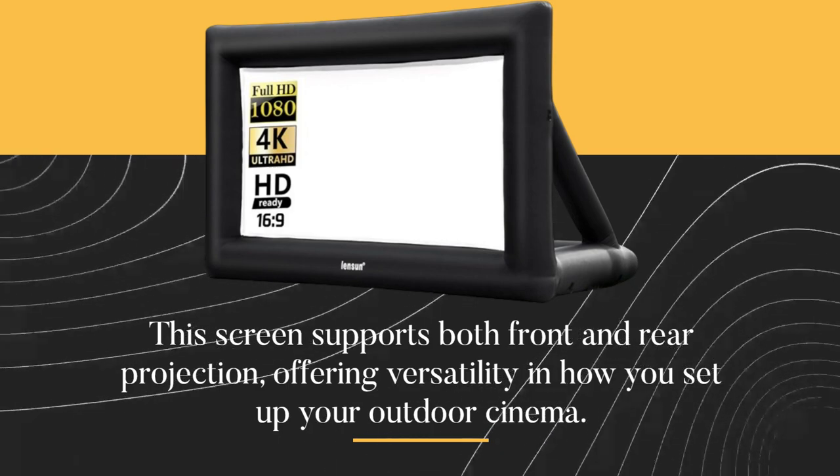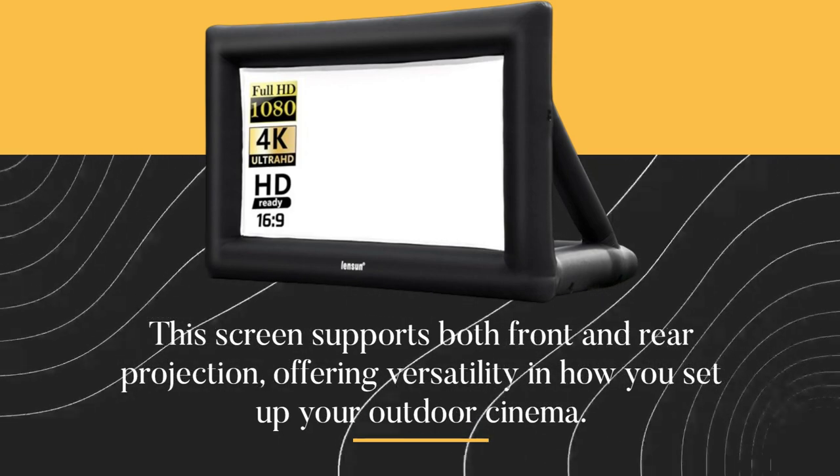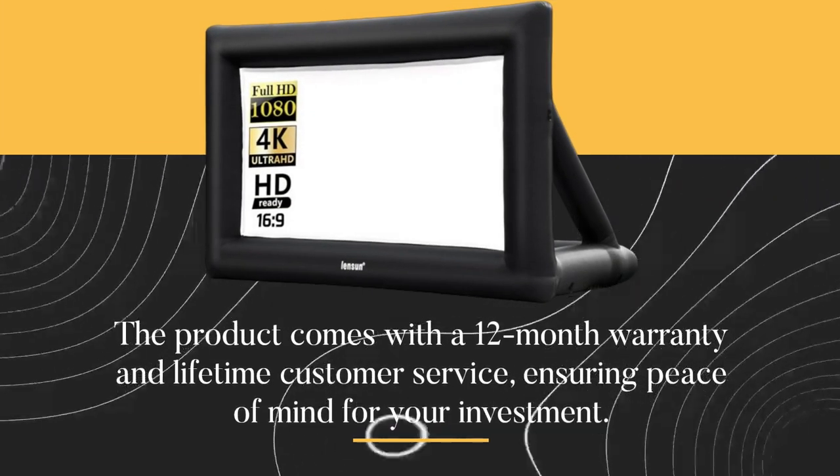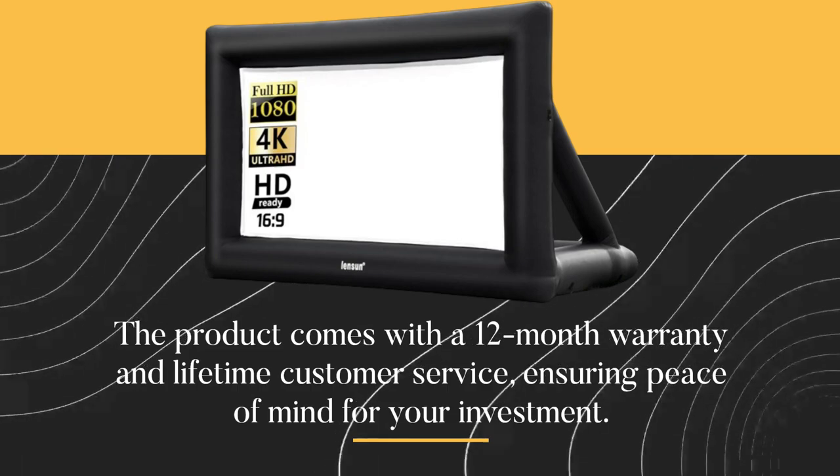This screen supports both front and rear projection, offering versatility in how you set up your outdoor cinema. The product comes with a 12-month warranty and lifetime customer service, ensuring peace of mind for your investment.